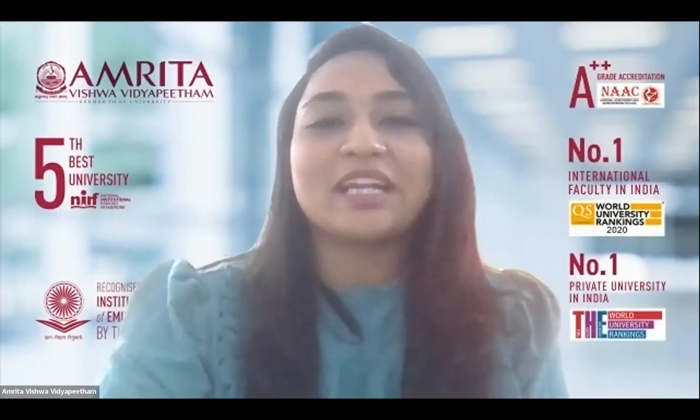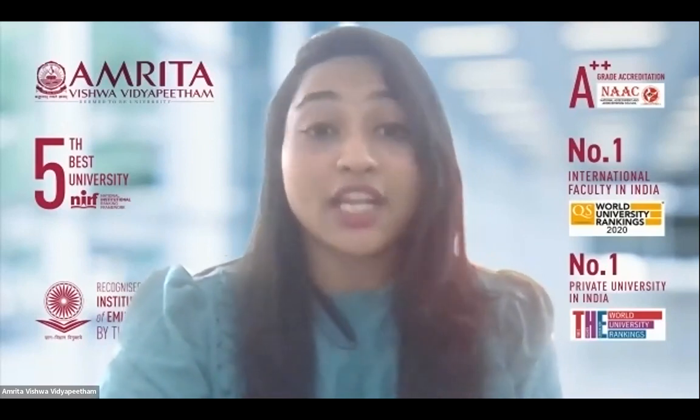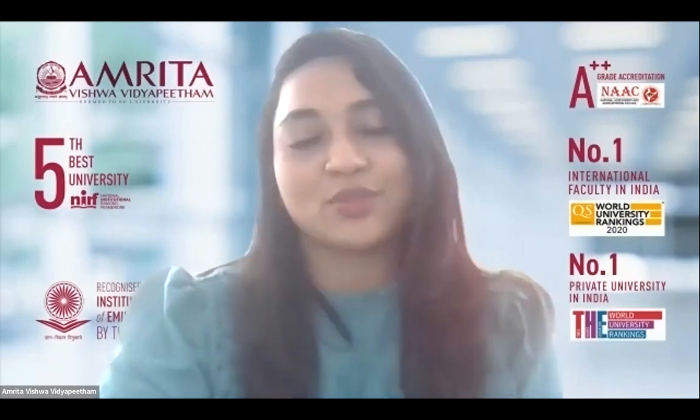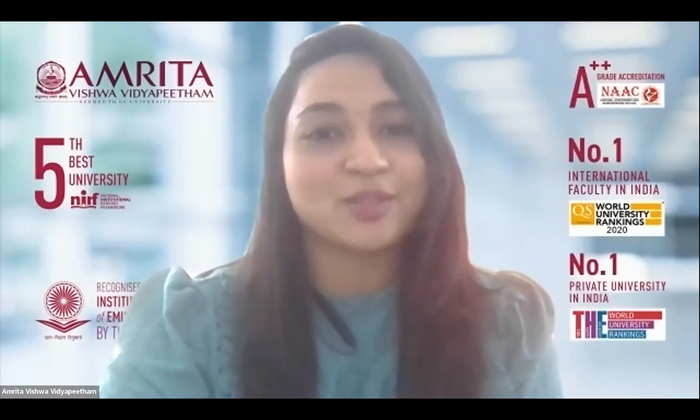A warm good evening all. Welcome to yet another episode of My School, My Pride. In this series, we are aiming to showcase the journey of intellectuals and outstanding students who have achieved something beyond their studies to pursue their passion and brought pride and prominence to their school with the expert guidance from their teachers.